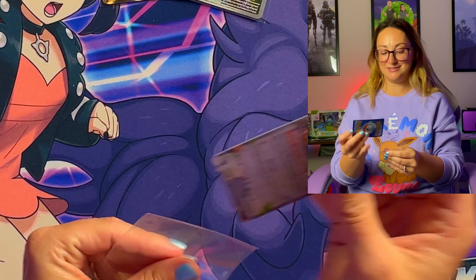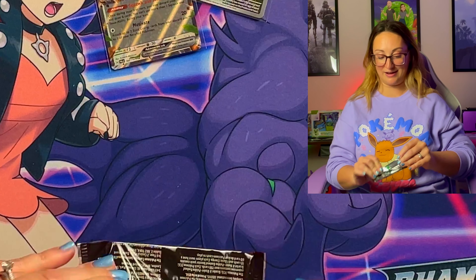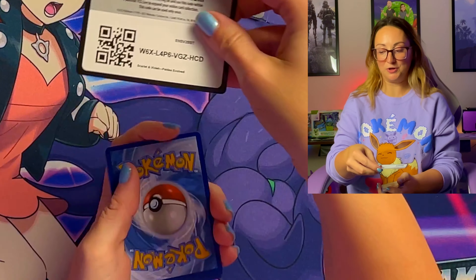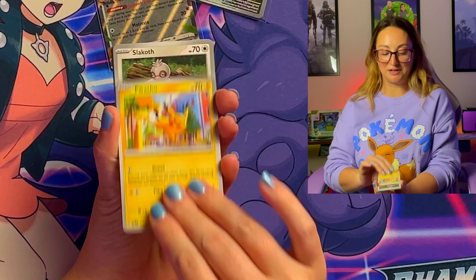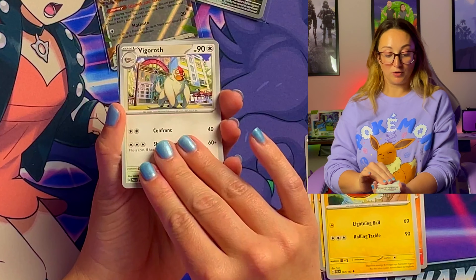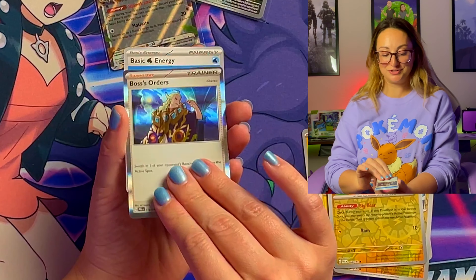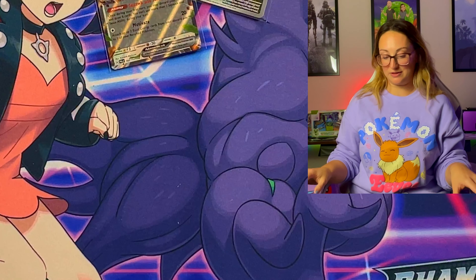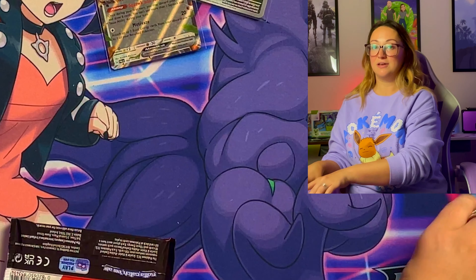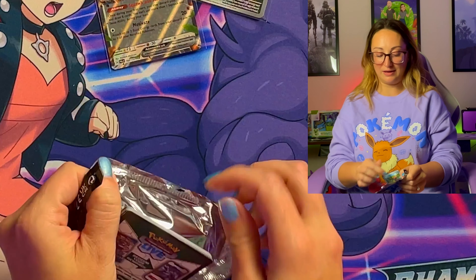Starting off okay on this Booster Bundle — pack two out of six and we've already got a hit. Pack three: Pikachu, Slakoth, Wattrel, Faricoco, Electrode, Vigoroth, Pinturin, Wattrel again, Shinx, and a holo Boss's Orders — nice! Boss's Orders is always highly playable, and the special illustration rare for that one is amazing. I mean, I can't get over it. I think this set's going to be absolutely amazing, just beautiful artwork.